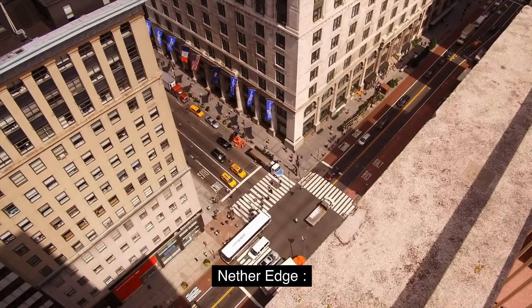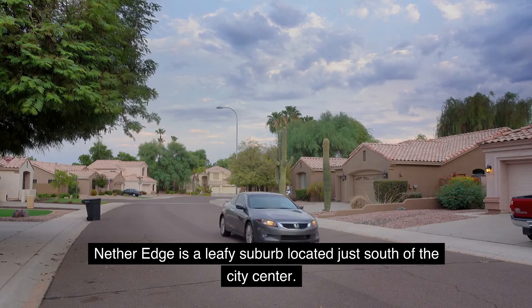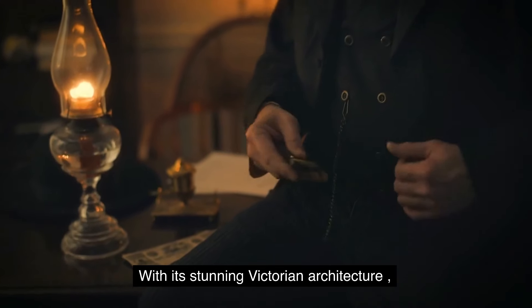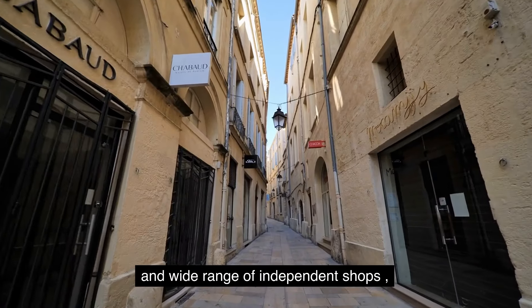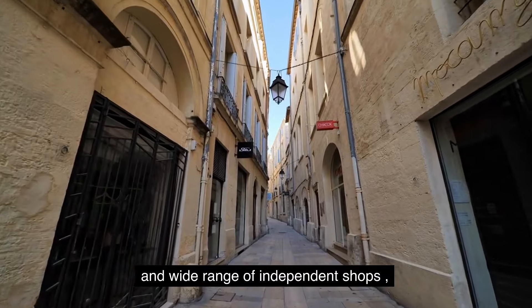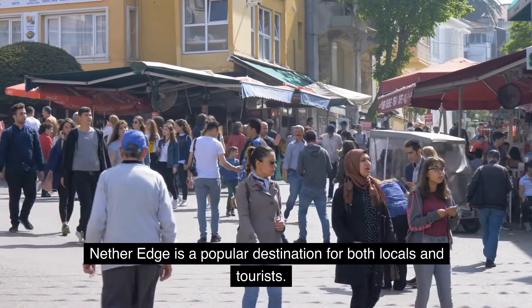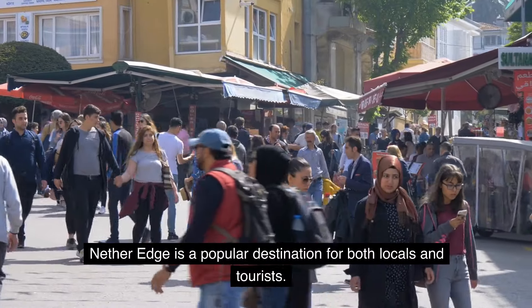2. Nether Edge. Nether Edge is a leafy suburb located just south of the city center. With its stunning Victorian architecture and wide range of independent shops and restaurants, Nether Edge is a popular destination for both locals and tourists.